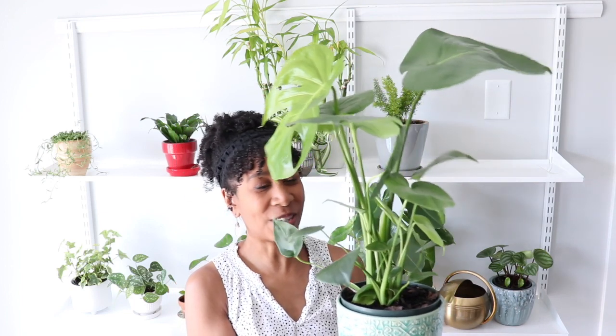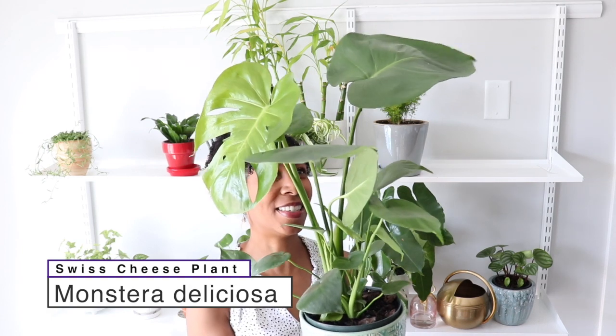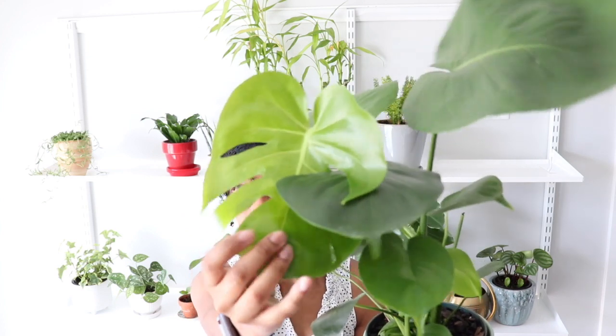Next is the famous most Instagrammable plant of all time — this is Monstera deliciosa. This is probably the most popular plant right now on social media because it's got these beautiful, attractive, fenestrated leaves when the plant matures — you can see it's got little splits in it. This plant is super popular and very easy to care for. It needs medium to bright light — don't put it in direct sunlight because you will definitely burn the leaves. It will tolerate you forgetting to water it for a few days; the leaves will kind of droop a little bit but then water it and it'll perk right back up. These things do get really huge, so I don't know how long this is going to be a shelf plant.